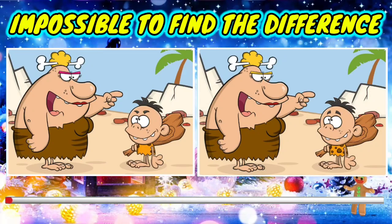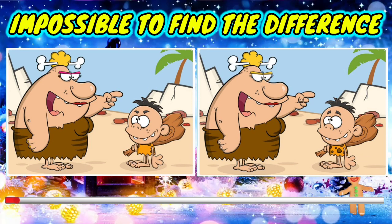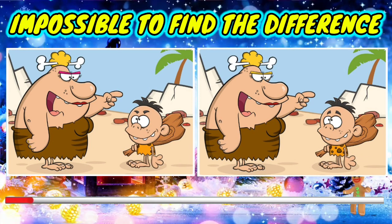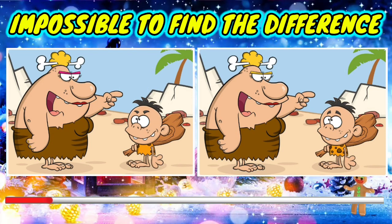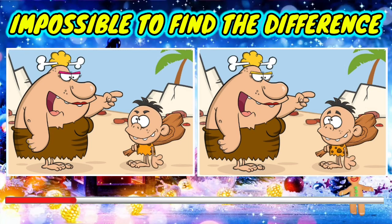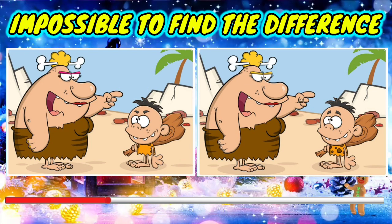Hello guys, this is the puzzle for today. Here you can see two identical images with a few differences. You have to find the differences within 60 seconds. Don't worry if you can't, because after 60 seconds I will show you the answer. So let's start — comment in the comment box if you get the differences.